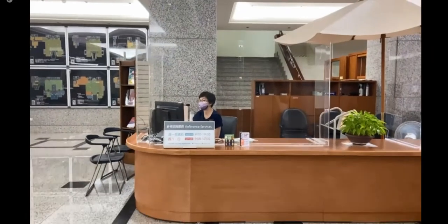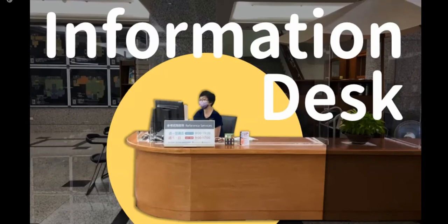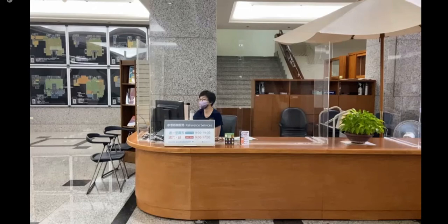What is the information desk? You can ask any questions here — for example, how to find a specific book in this library, or what database you can use for your studies. A reminder: this information desk will be relocated due to the remodel project, so I will also show you where the information desk will be in this online tour.